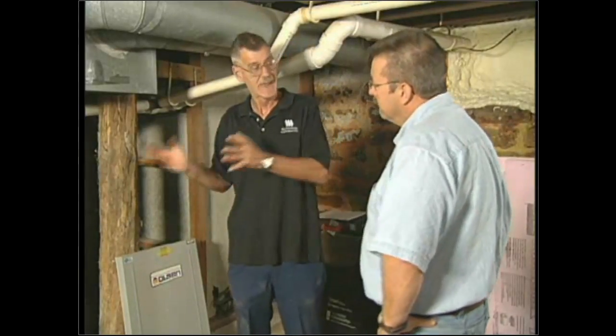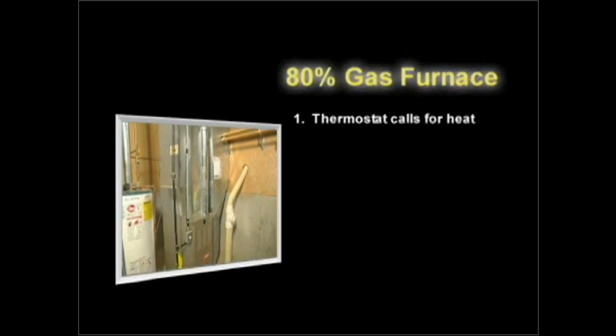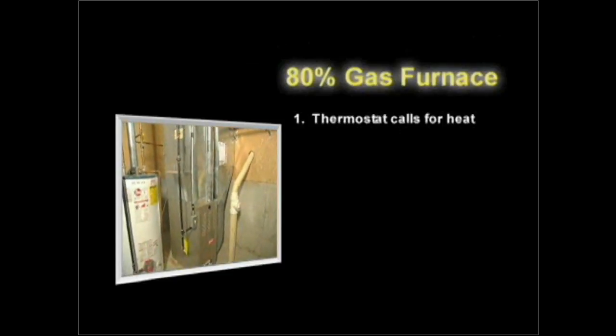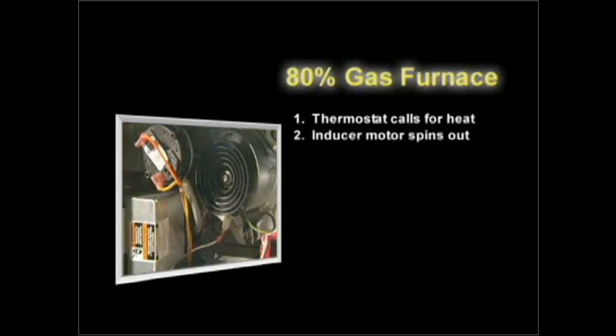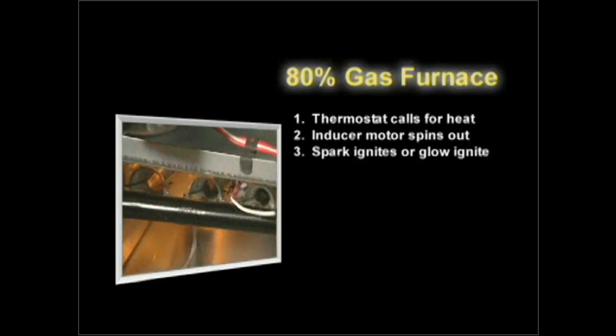When we step up to an 80, it does the same thing — the thermostat calls for heat — but it usually has a different type of igniter, not a standing pilot. An inducer motor spins up on a centrifugal clutch, then it tells the igniter to spark, ignite, or glow depending on the system. The igniter proves itself through a flame sensor, and once the clutch reaches a certain speed, it tells the gas valve to open up.